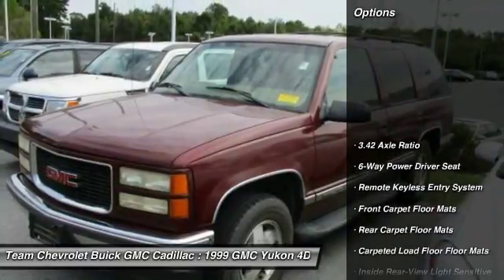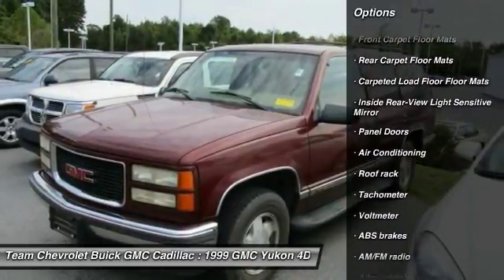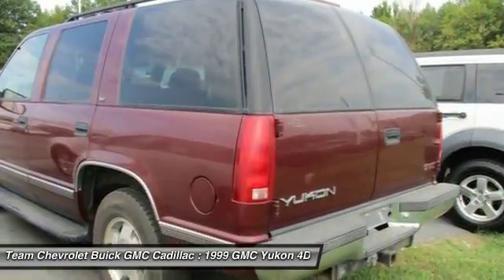Here are some of this vehicle's great options: air conditioning, leather-wrapped steering wheel, dual airbags, power steering, alloy wheels, center armrest, eight speakers, power windows, rear window defroster, and compass.